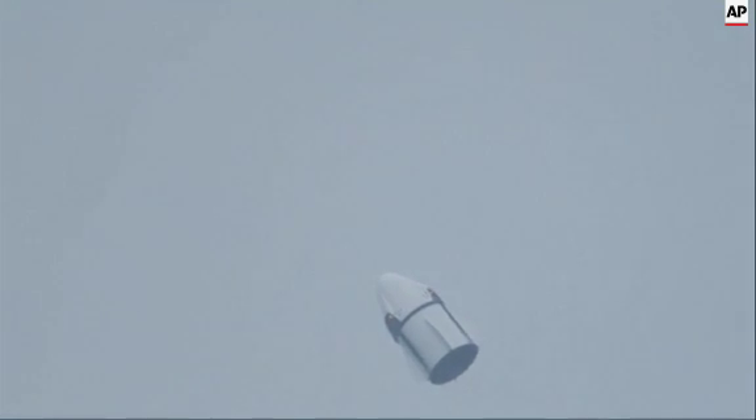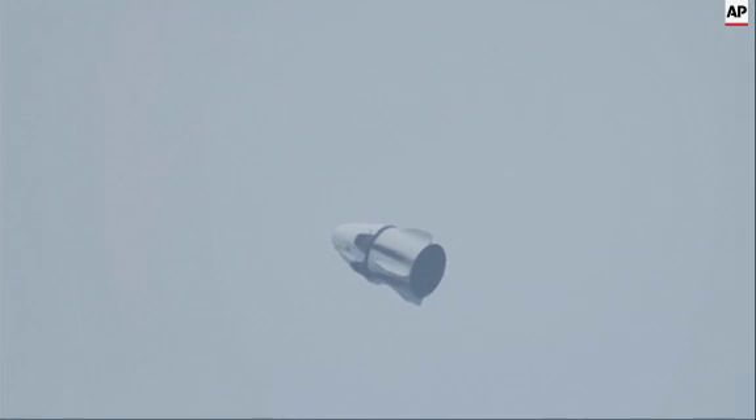The Super Draco engines have ignited and are pushing the Crew Dragon off the pad. Fire now. 50 meters per second. Engines have shut down as planned after about a five and a half second burn.